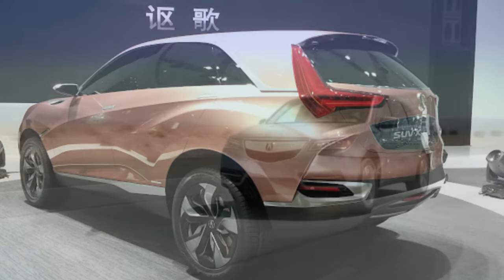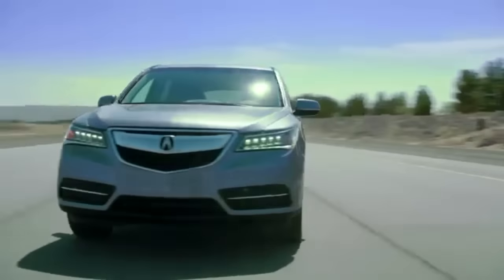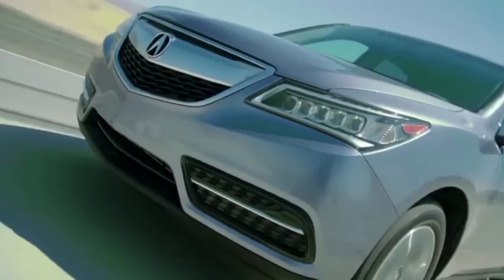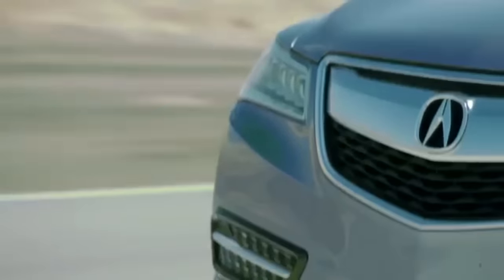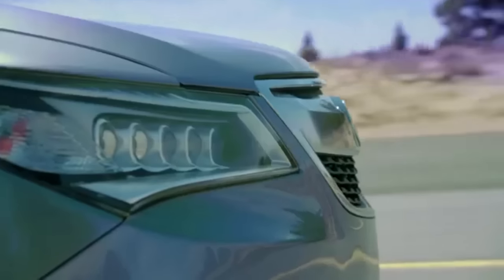Pricing has not been announced, and launch timing and technical details are yet to be announced. The MDX will be designed by the Acura Design Studio in Torrance, California, and will continue to be built at the company's Lincoln, Alabama plant. Key competitors of the vehicle include the Audi Q7, BMW X5, Infiniti QX70, and the Volvo XC90.